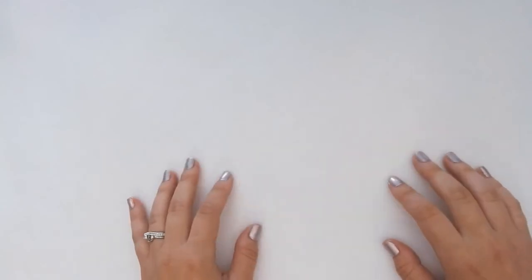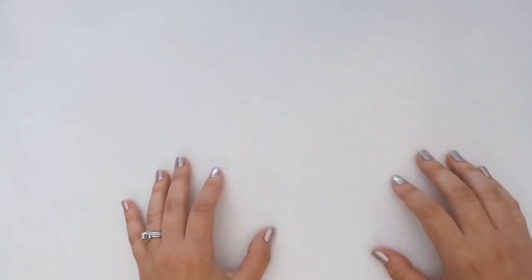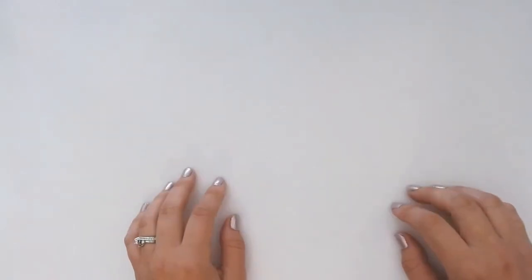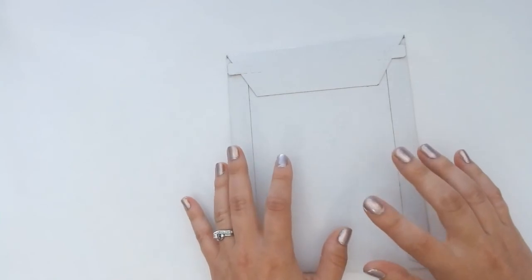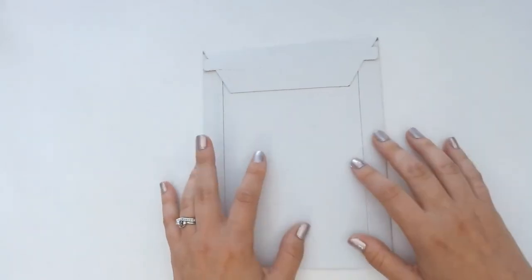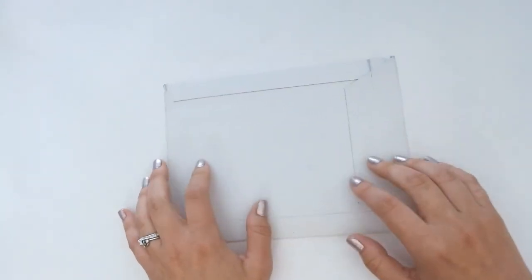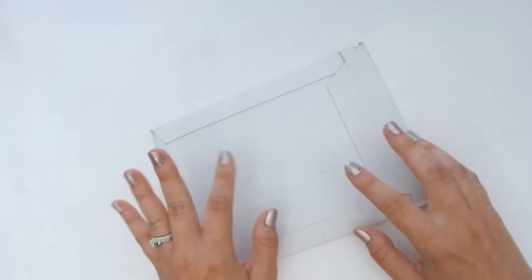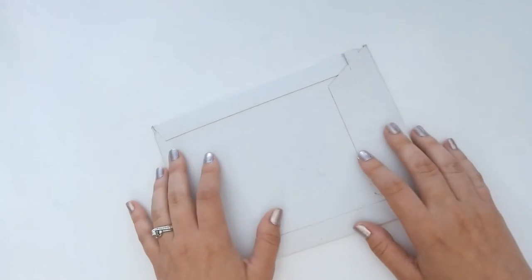Hi everyone, happy Sunday! Welcome back to my channel. Today I'm going to be doing my monthly spread layout with you guys and also opening up my first subscription from Glam Planner. I'm so excited — I was debating whether or not I wanted to get this because I usually have my own themes in mind. With this subscription it's a surprise, so my monthly kit will come within the first three days of the month.